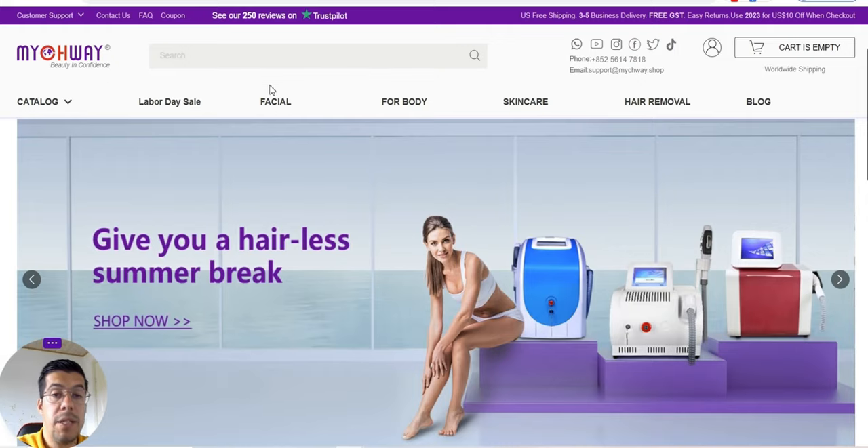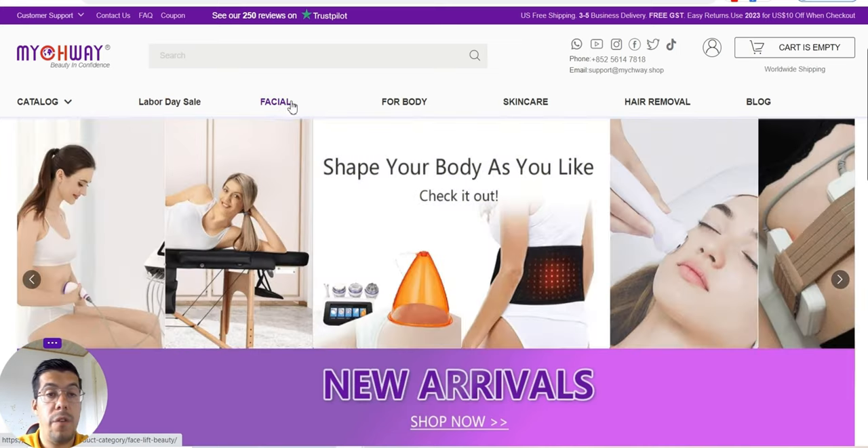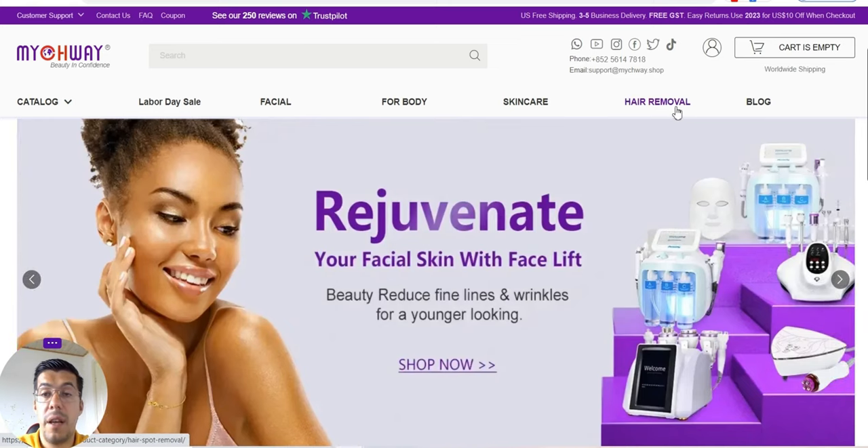Here it's Meechway, a kind of medical supplier with tools that you can use for a facial, for body, skin care, and hair removal.